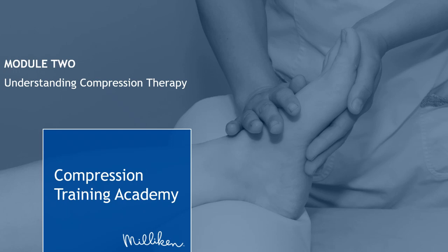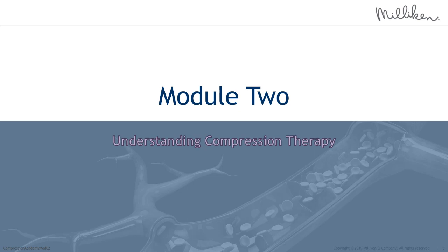Welcome to the Milliken Healthcare Compression Training Academy, a series of educational modules intended for healthcare professionals caring for patients with venous leg ulcers and complications of the lower limb requiring compression therapy. Welcome to Module 2, Understanding Compression Therapy. This module presents the theory and science of compression therapy, different types of compression materials and bandage selection.